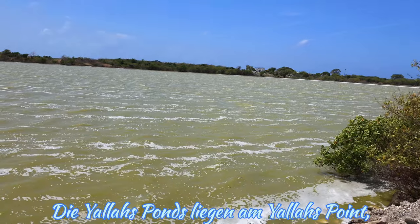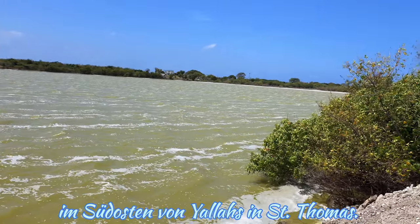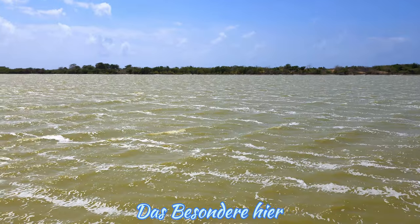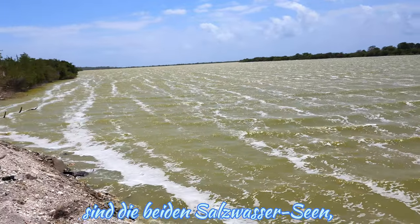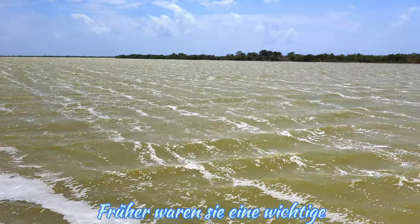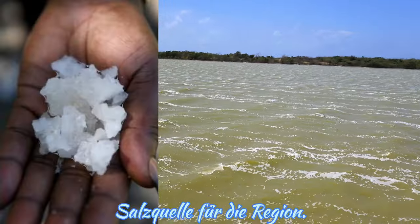The Yallahs Ponds are to be found at Yallahs Point, southeast of the town of Yallahs in St. Thomas. An intriguing geographical feature of Yallahs is the two salt ponds located just outside the town center. These ponds were once a significant source of salt for the region.